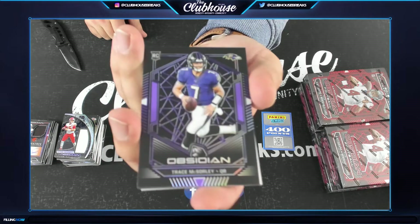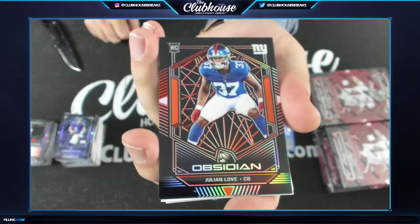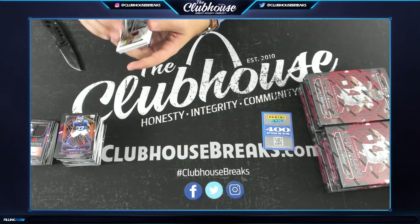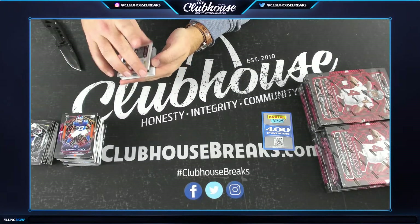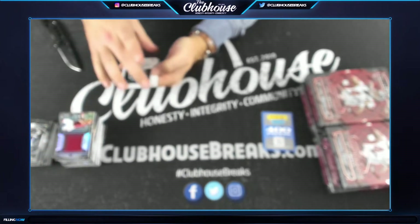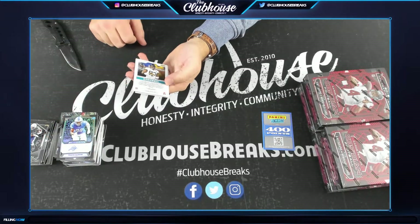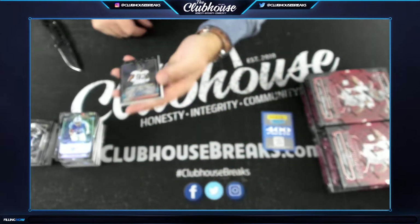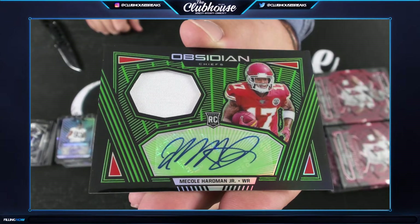Trace McSorley for Baltimore, Rookie, Ken, to 75. Julian Love for the Giants, Rookie, CP, to 50. And Melvin Gordon for the Chargers — flip — 57 of 125, Ken, for the Chargers. To 75 for the Redskins — Dwayne Haskins, Soup — Volcanic Material Jumbo Relic. To 150, Travis Fulgham for the Detroit Lions, Allen. 57 of 75 for the Jacksonville Jaguars — Calais Campbell. And 28 of 50 for the Chiefs — Mecole Hardman Jr. Rookie Patch Autograph, Green, for Kansas City.